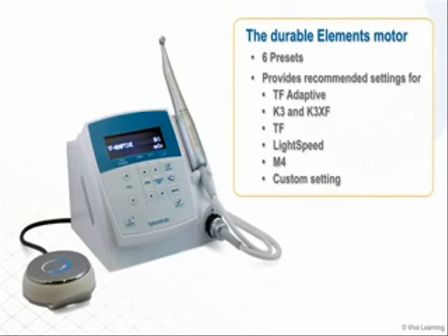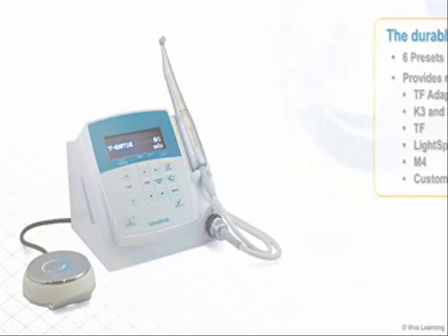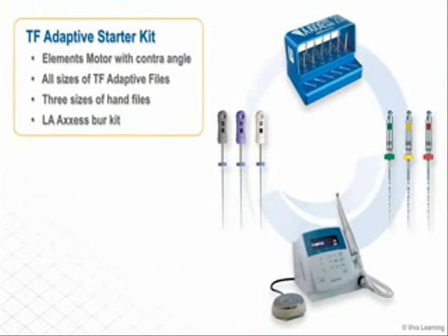The durable elements motor comes with six presets and provides recommended settings for TF Adaptive, K3 and K3XF, TF, Lightspeed, M4, and a custom setting. The TF Adaptive starter kit contains everything you need, including an elements motor with contra angle, all sizes of TF Adaptive files, three sizes of hand files, and an LA access burr kit.